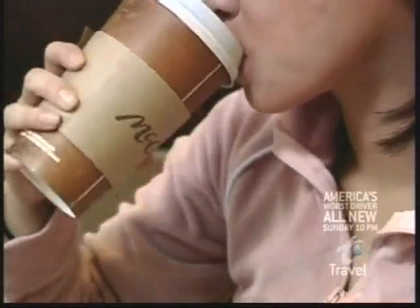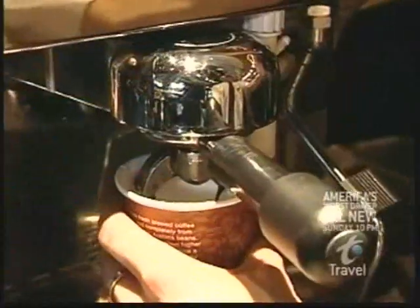How does the coffee taste? Honestly, I did not believe that McDonald's could make better coffee than all those other coffee places, but they really do. It's great coffee.